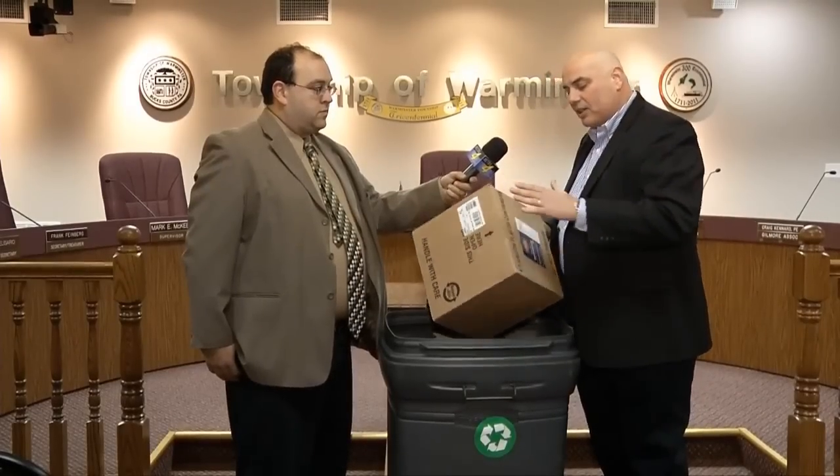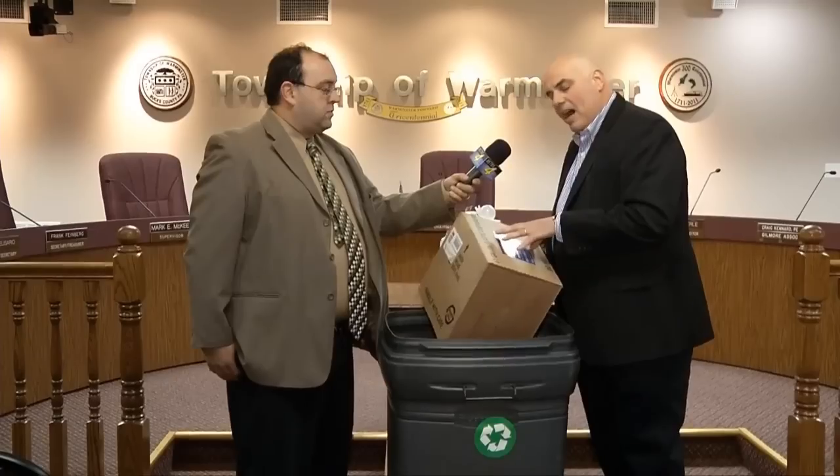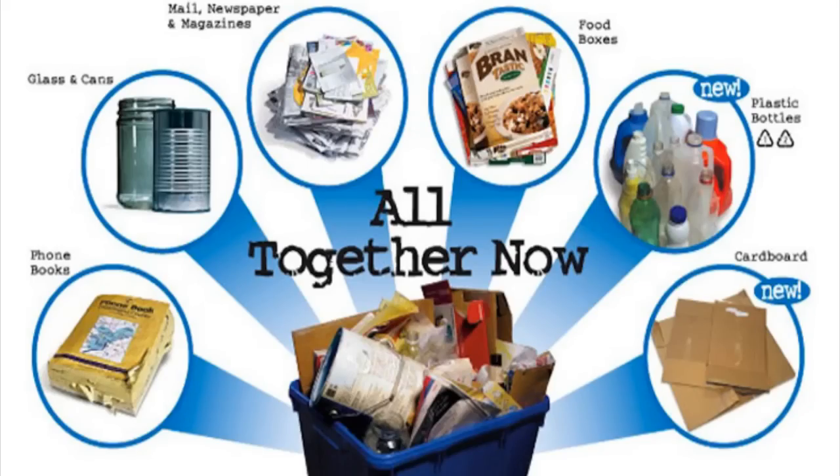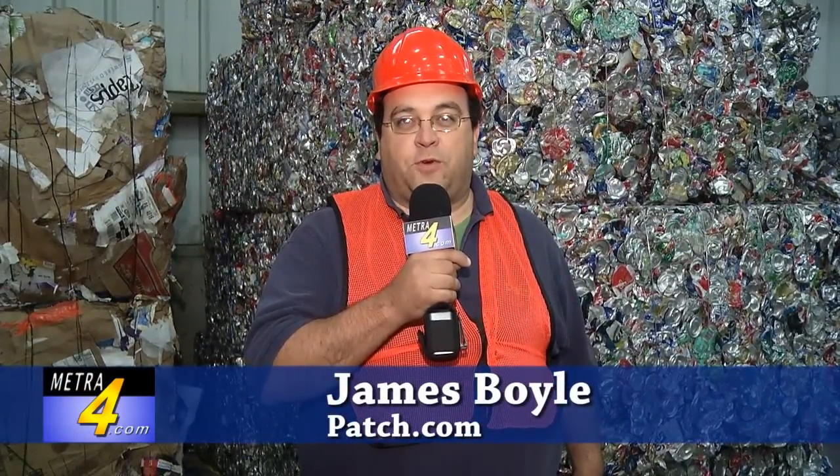We did a piece earlier in the year about the single stream coming into Warminster and identified some of the products that can go into one can. I'm finding out just in my own home that I'm putting more stuff into the recycle can than into the trash can, just being mindful of what goes in there. The single stream is the best — you don't have to separate it. And the benefit to the township is that we're experiencing a windfall from it; we get so much per ton. I hope you enjoyed this tour of the Waste Management Facility in Philadelphia and that it encourages you to recycle more of your household items. This is Jim Boyle from Patch and MetroFord.com.